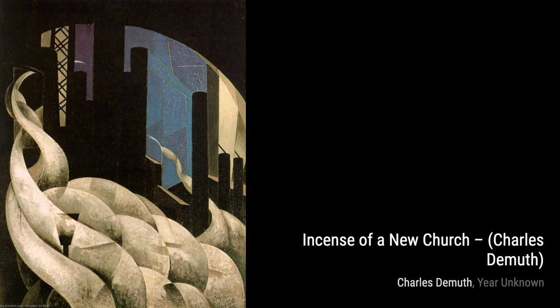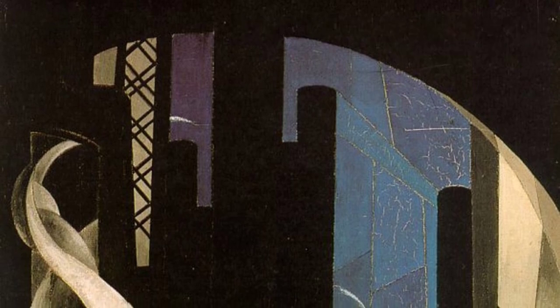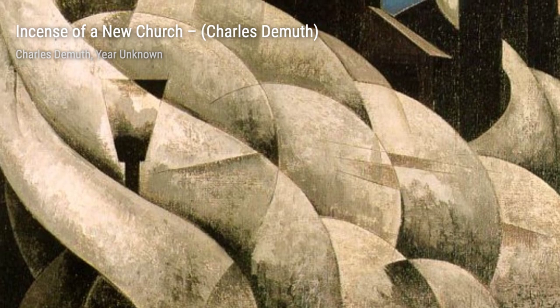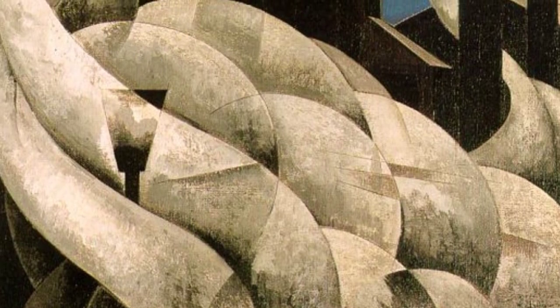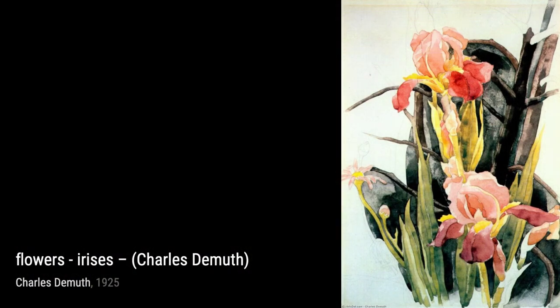Now let's take a look at Vaudeville Bird Woman. DeMuth's use of vibrant colors and whimsical imagery creates a sense of playfulness and joy in this captivating piece. In Hotel, DeMuth's attention to detail is remarkable. The intricate architecture and play of light and shadow transport the viewer to a different time and place.